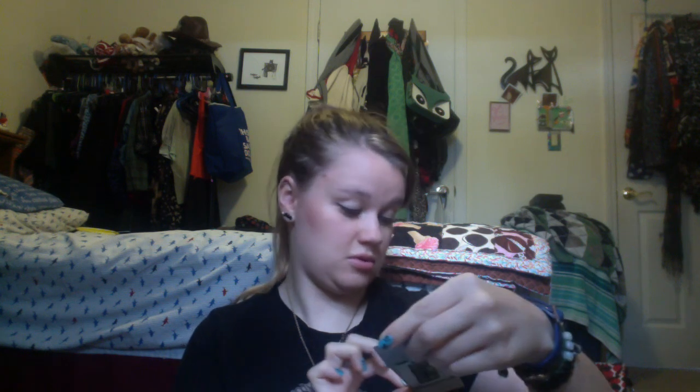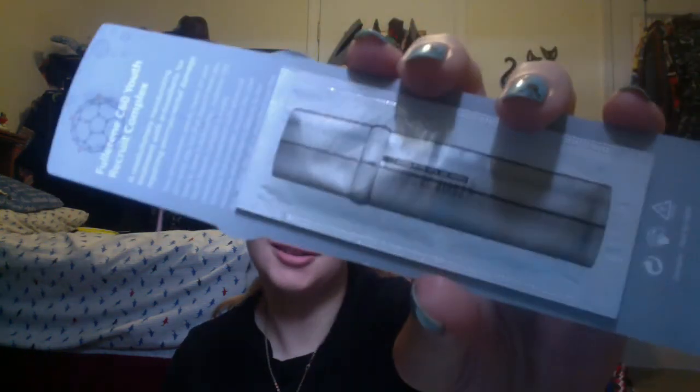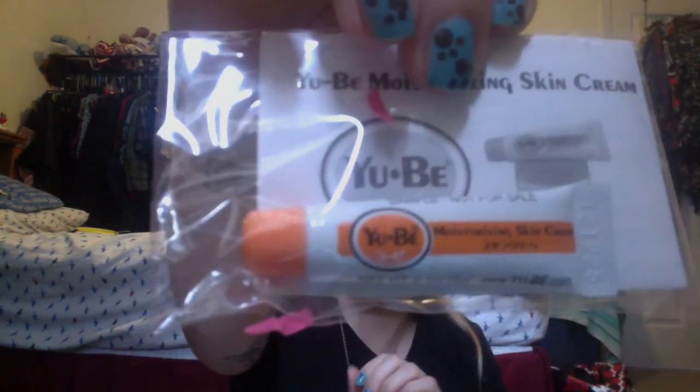And then another Envy Dunuf product — I'm not sure exactly what this one is. And then Evie Moisturizing Skin Cream. And then two Mega Rich Anti-Aging Facial Oils.